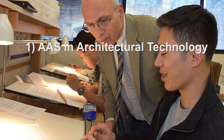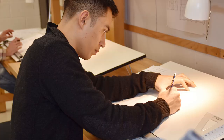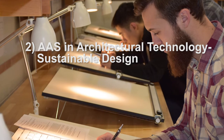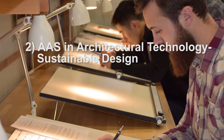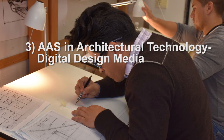The first pathway is a general degree in architectural technology that prepares the recipient for any kind of well-rounded position as a paraprofessional in an architectural office. The second pathway is a focused pathway in sustainable design, and the third pathway is another focused pathway in digital design media.